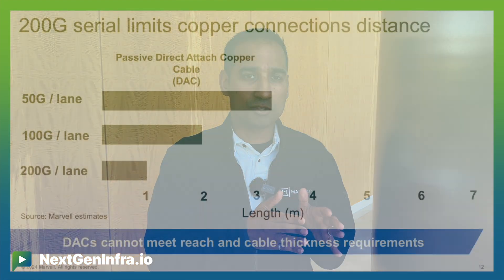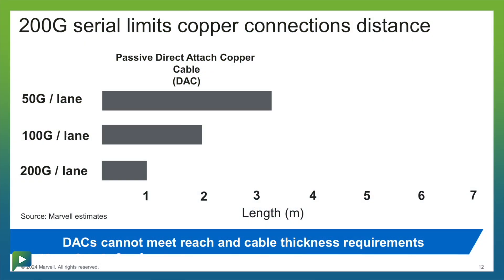These passive DAC cables are running out of steam at the faster rates. This started with 100 gigabits per lane, and it's getting worse at 200 gigabits per lane — you're not able to go more than a meter from a distance perspective. And most data centers require up to 3 to 4 meters of connections within the server rack.